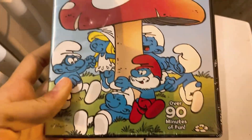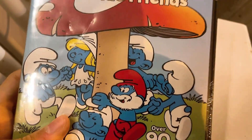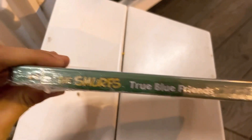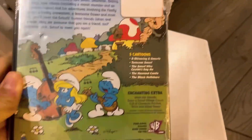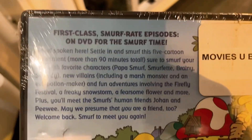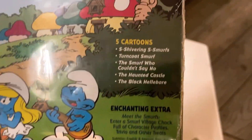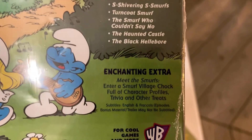So the cartoon Smurfs: True Blue Friends — ninety minutes of fun. There's Papa Smurf, Brainy Smurf, I think that's Lazy Smurf, and two Smurfs having a good time. The front looks very nice, here's the spine — very plain spine — this is the first volume. The back is also nice and colorful. Two first-class Smurf episodes on DVD. The five cartoons are: Shivering Smurfs, Turncoat Smurf, The Smurf Who Couldn't Say No, The Honey Castle, and The Black Hellebore. Chanting extra: Meet the Smurfs, enter a Smurf village, character files, trivia, and other treats.